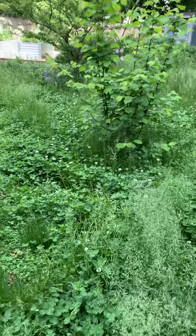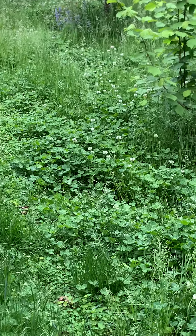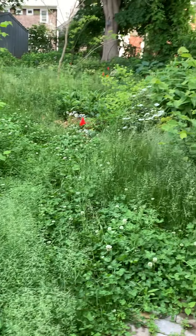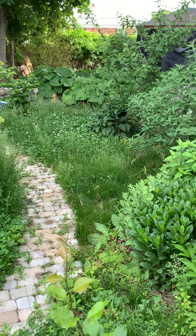I have to give you all the garden tour before we mow, because it's such a jungle. The clover is blooming — I'd say about 40% of the lawn is now clover.